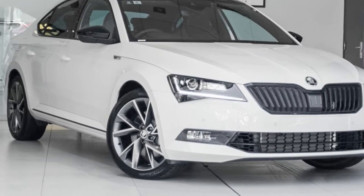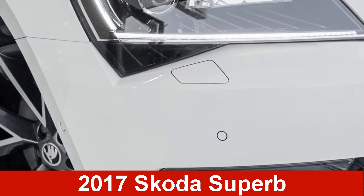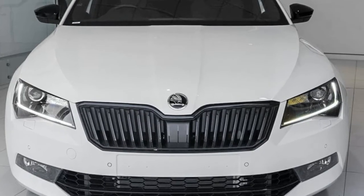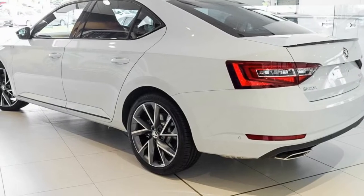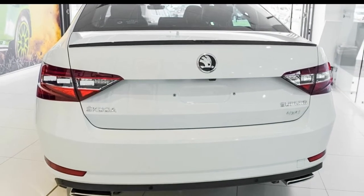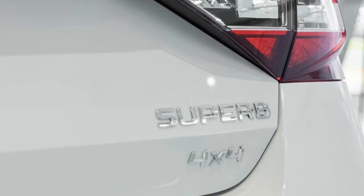Look no further than this Skoda Superb. This Superb has an efficient 2.0-litre engine. The attractive white exterior is complemented by its stylish interior. This vehicle has all the features you could dream of and more.